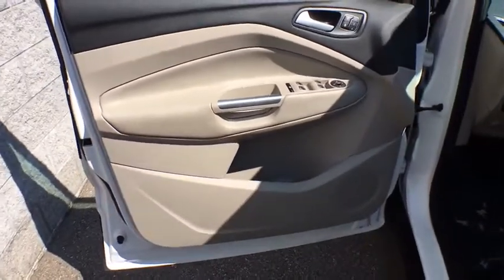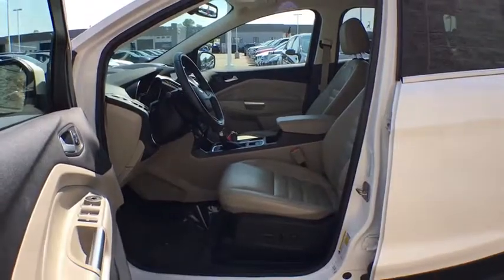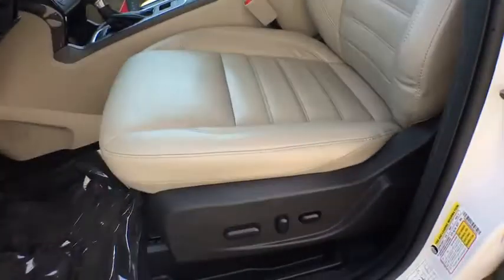Heated front seat, power windows, rear window defroster, trip computer, compass, security system, remote keyless entry, brake assist.